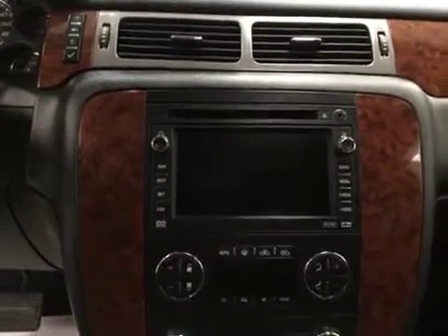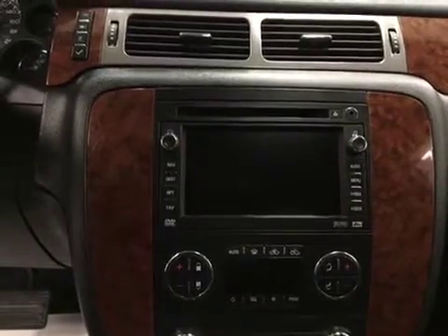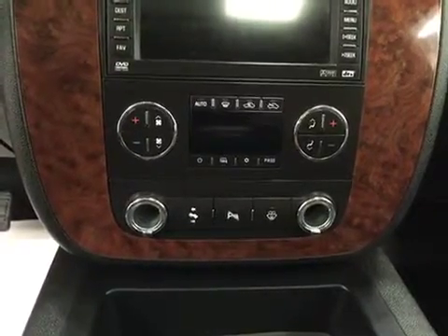It is satellite radio ready. We have a CD player that is MP3 compatible, an auxiliary jack, and a USB port. We have dual electronic climate control featuring power adjustable front pedals, and this unit comes equipped with OnStar, garage door openers. Our interior color is ebony.